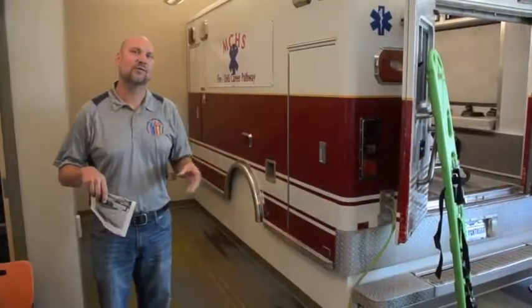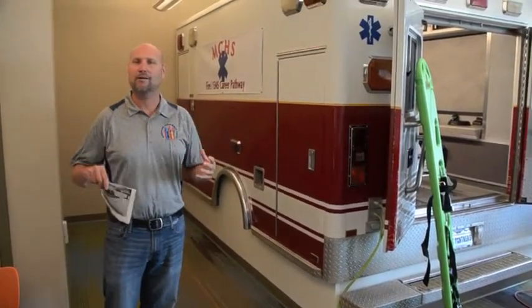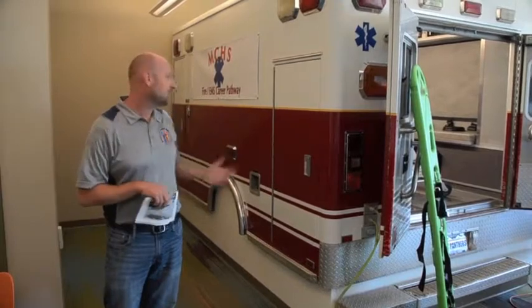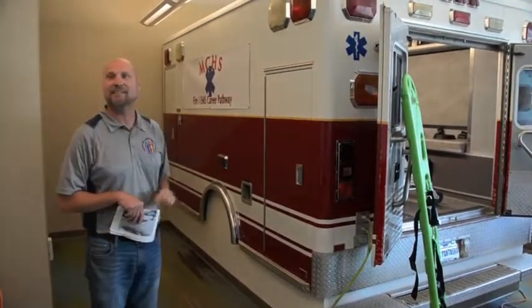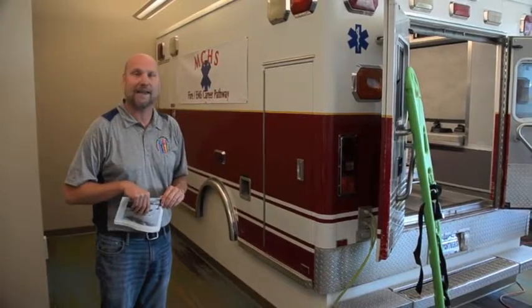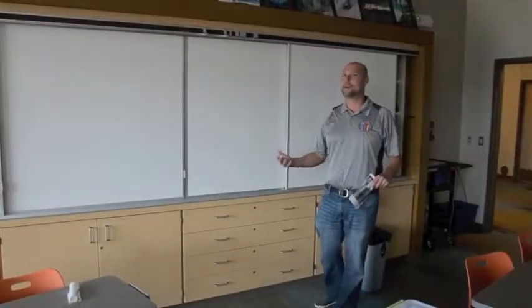When we started designing the school, we went to our 2012 Colorado CTE Teacher of the Year, Lori Mott, and asked what a great EMT and fire science classroom would look like. She said she wanted an ambulance in her room. To my knowledge, this is the only high school in America that has an ambulance built into the classroom, so that Lori Mott has all the tools she needs to prepare our kids to be EMTs and go into fire science.